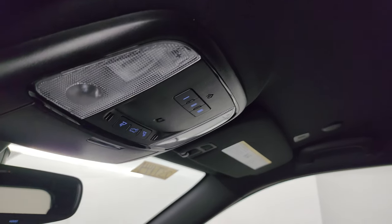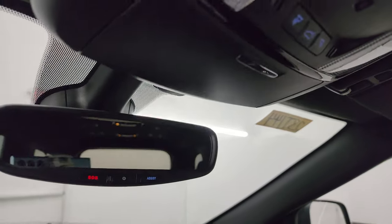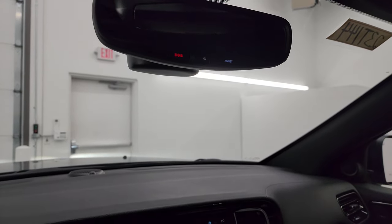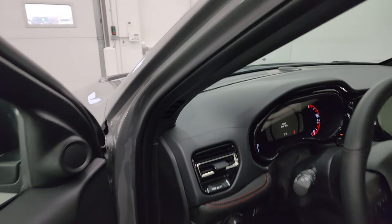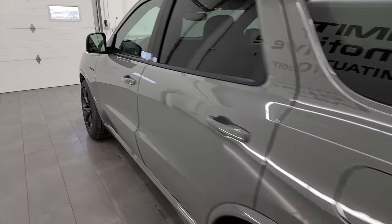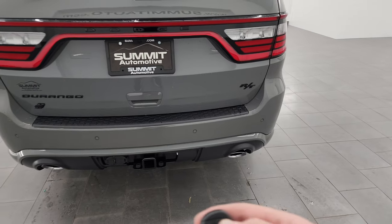I really like the trim on the seats — the cloth design is pretty cool. In the headliner you get HomeLink buttons for your garage door, security systems, and lighting systems, as well as map lights, SOS buttons, and assist buttons in the mirror. Now I'm going to remote start it first and then turn all the lights on, take a look under the hood, and give you a really good idea of these LED lights.